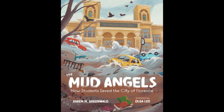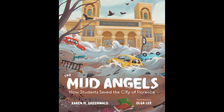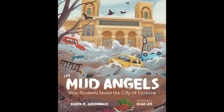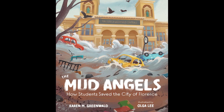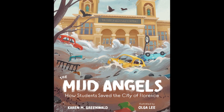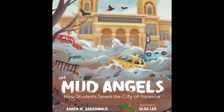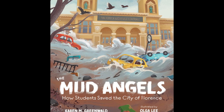The third book that I'd like to share is The Mud Angels: How Students Saved the City of Florence, written by Karen M. Greenwald and illustrated by Olga Lee. One of the goals I sought to fulfill when making my classroom library wish list was to add at least one non-fiction picture book, and this perfectly fits the bill. This book is another new release, having just been published in April of 2024.